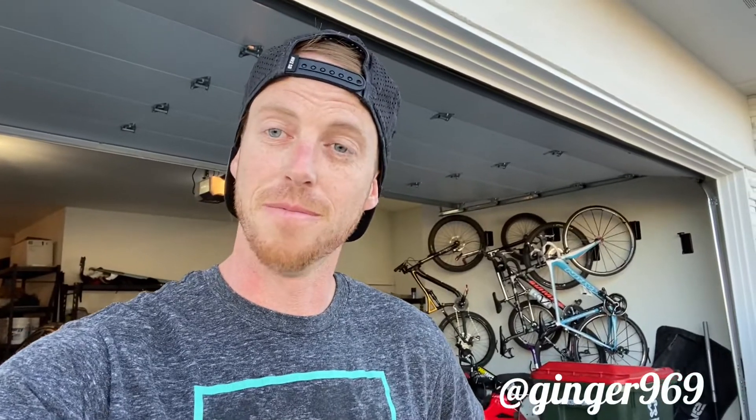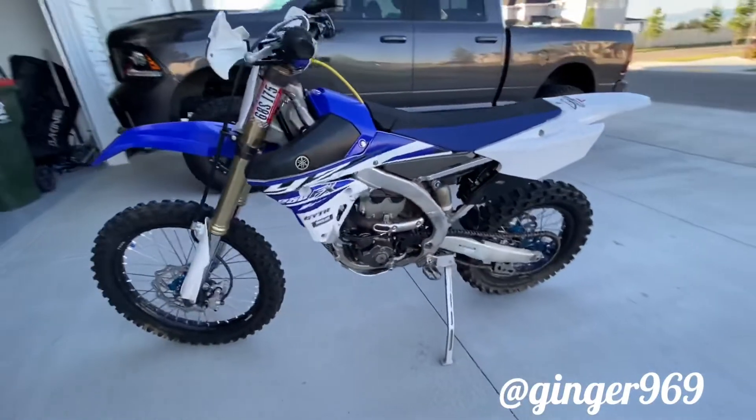My dad actually had this bike before and he's recently gone into another direction — got a little KLX trail bike. He's gonna be cruising with my mom more often. The boys are out of the house and out of the area, so he has no one to really ride with like we used to and he's getting older, so he's being conscious of that. I ended up picking this thing up from him and now this is my new little baby.